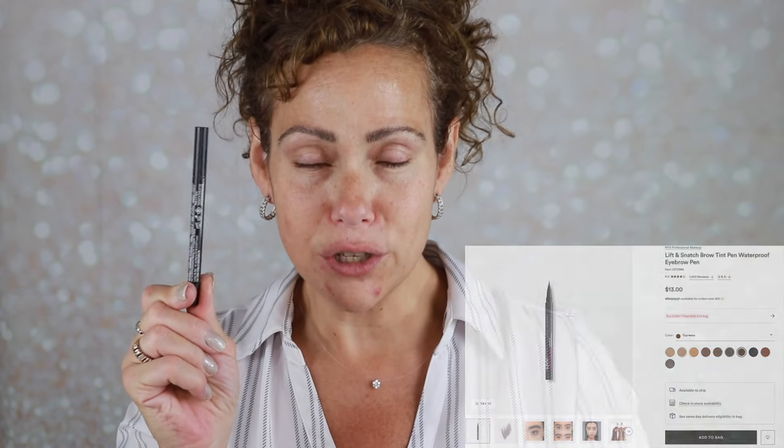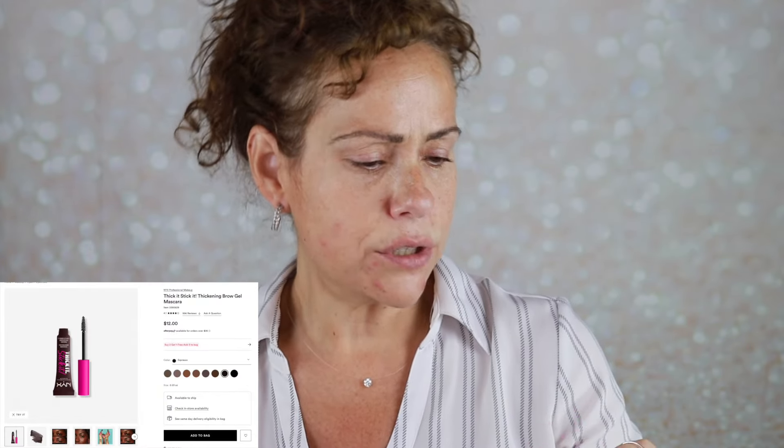I first went in with the Lift and Snatch, and I have mine in the shade espresso which is too dark — I should pick up a lighter shade. I also used the Thicket Slicket, also in espresso — yes, both too dark. Not loving the brows, but I think that's my fault. These are nice products, but I'm not loving the result today.